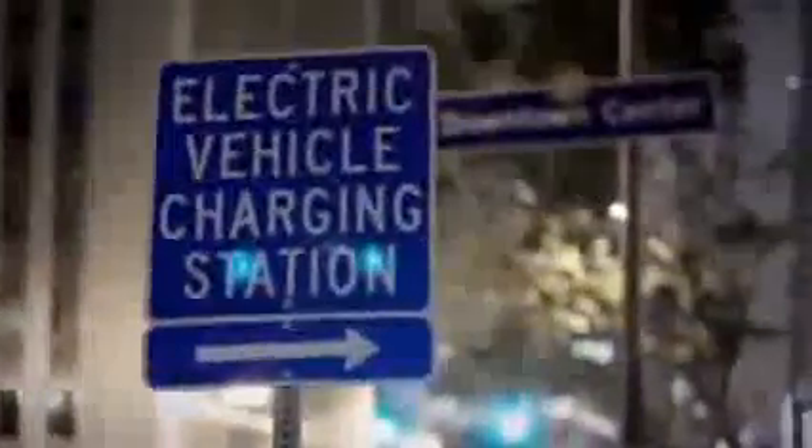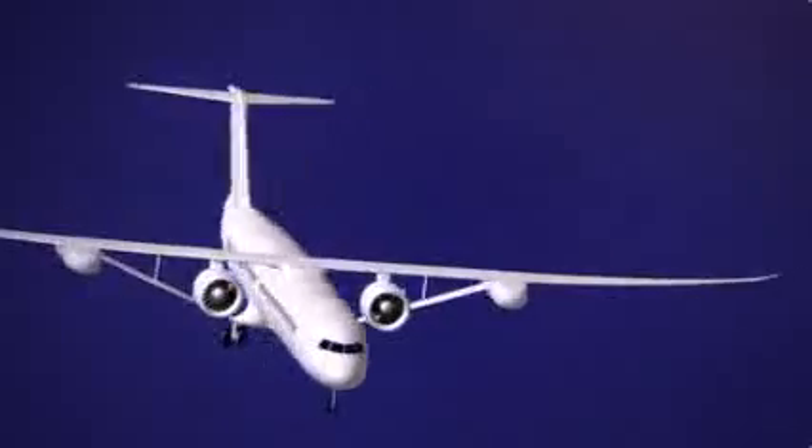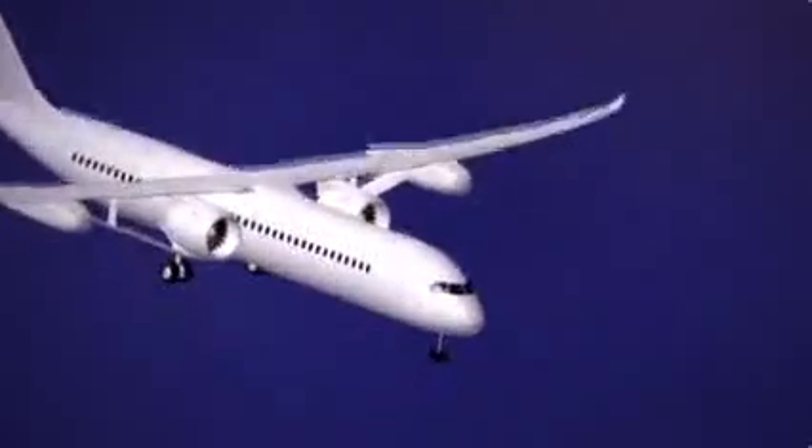Sugarvolt is really similar to what people do with hybrid electric cars. We have an engine that will operate on a combination of electrical power or conventional jet fuel. So it plugs in at the airport, charges its batteries up, flies its mission. Sugar stands for Subsonic Ultra-Green Aircraft Research. Volt suggests that it would be driven, at least in part, by electricity.